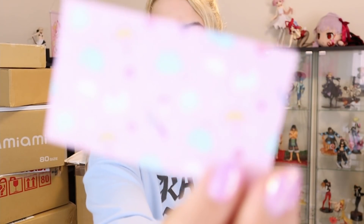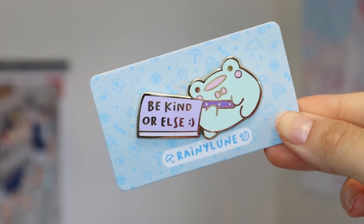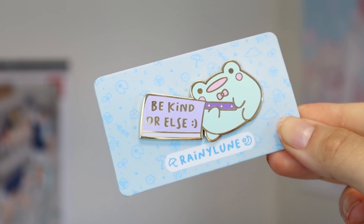I was really happy to finally go through with it and get one of their pins. This is their business card. The pin I got from them is this 'be kind or else' enamel pin of a frog, and I love how threatening it is. I'm so happy to get one of these pins and I will be buying from them in the future. Honestly, I'll say it right now — all of these artists I'd buy from again.